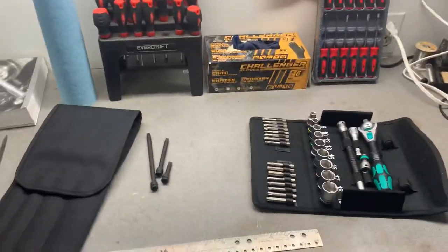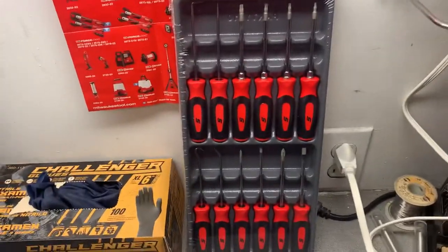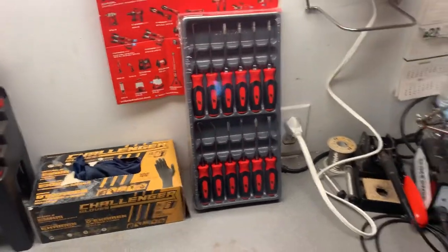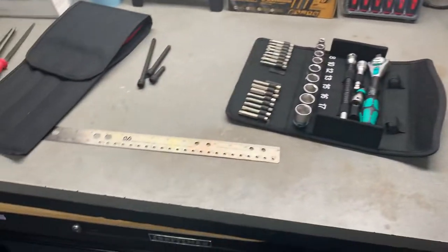Anyway, quick little video - I don't want to make it too long. Little giveaway - it's the tool guys on the channel, I don't have much truck guys or side-by-side guys, so I figured I'd do a tool giveaway. Anyway, that's all I got for today - have a good one.